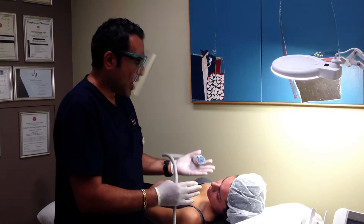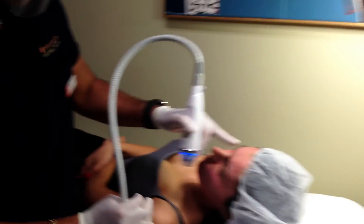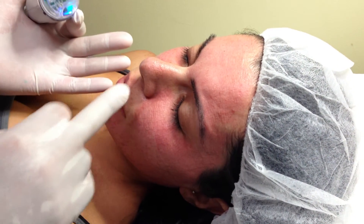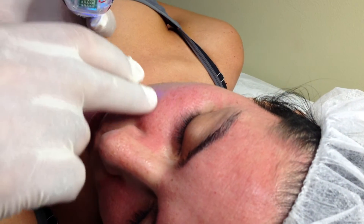Downtime is only a mild redness during treatment. As you can see, I have just finished our client's forehead, cheeks and nose and she just got a mild redness and very mild swelling, which is quite expected. This is a great response that we got.